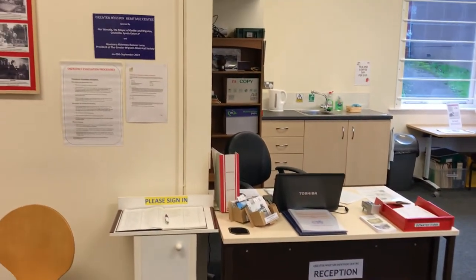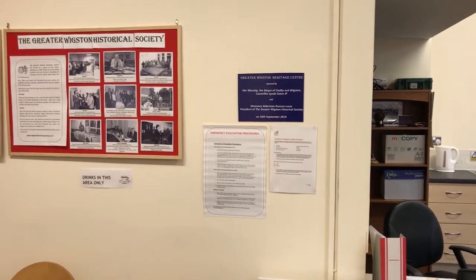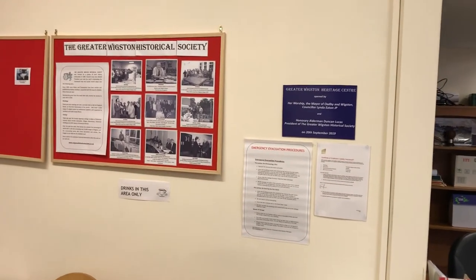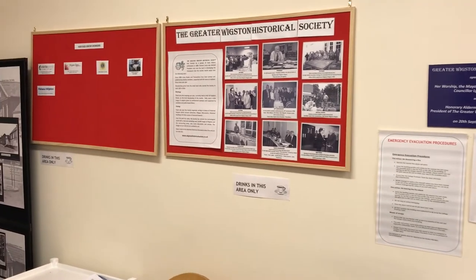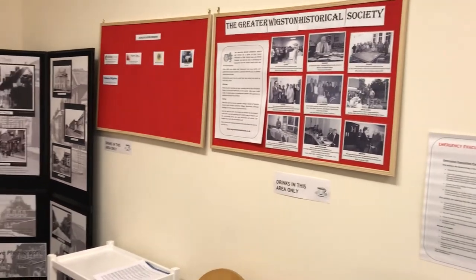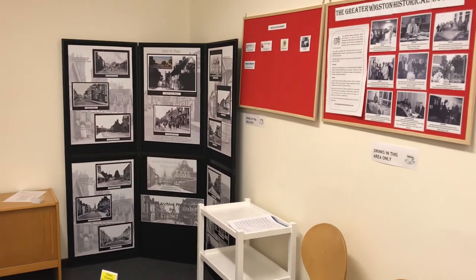To the left of the reception desk is the coffee area with display boards giving a background to the Greater Wigston Historical Society, who are responsible for setting up this facility. Display boards also show details of our sponsors and a magnificent display of local photographs by Neville Chadwick Photographers.